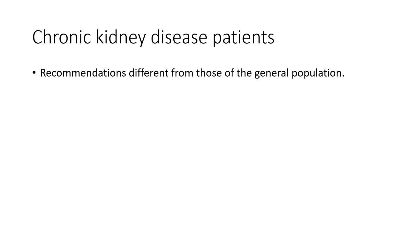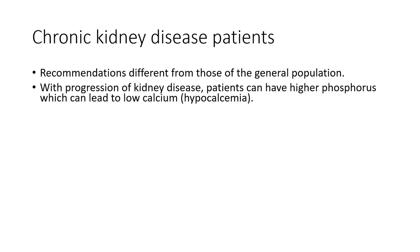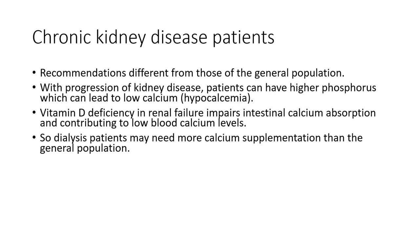Dietary calcium recommendations for people with chronic kidney disease are different than those of the general population. With progression of CKD, phosphorus levels tend to accumulate in the blood and can bind to calcium, leading to hypocalcemia. Additionally, almost all dialysis patients are deficient in vitamin D — recall that kidneys synthesize vitamin D — so without sufficient kidney function, you can't absorb calcium normally from the intestines. Therefore, dialysis patients may need more calcium supplementation than the general population.